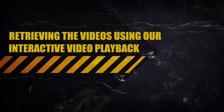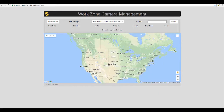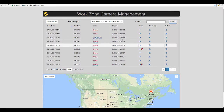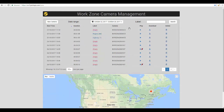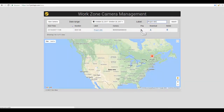Retrieving the videos using our interactive video playback. Go to the web address provided and choose the date range to retrieve your videos. You can give your video a label to make it easier to retrieve later on. To find a video, simply enter the name of your label in the search bar. To view the video, click on the play icon.